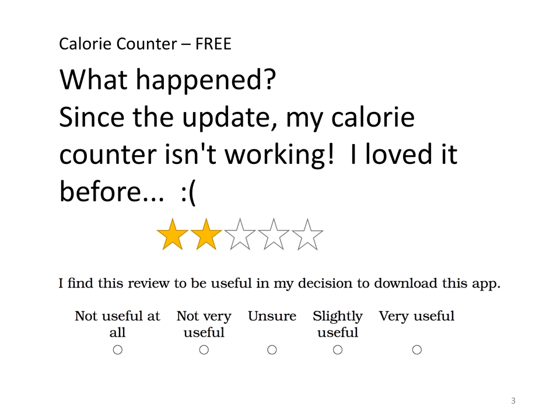The question we asked our participants — and something I'd like you to think about — is: do you find this review useful in your decision to download this app? The answers range from one, not very useful at all, to five, very useful. Take a moment to think about that because I'll come back to this question later.